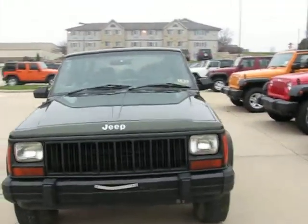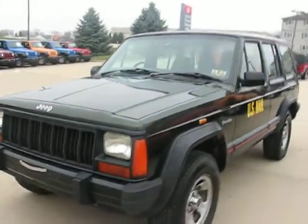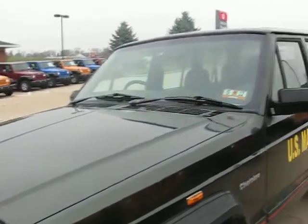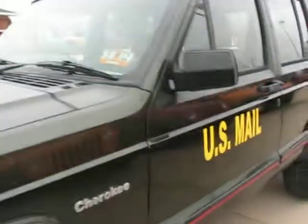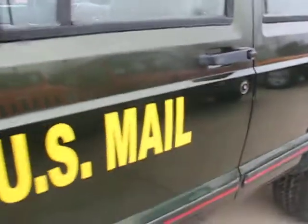This one we sold originally when we imported it from Japan — we sold it about a year and a half ago to a carrier down south. She traded it back in on a brand new Wrangler. As you can see, she put the custom US Mail decals on the side. When we sold it, it had seventy-two thousand miles on it.